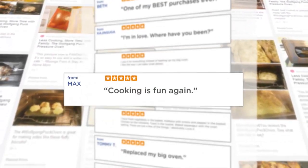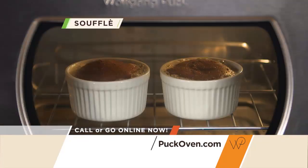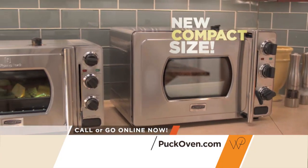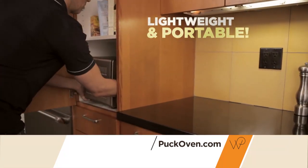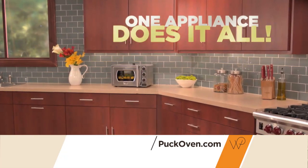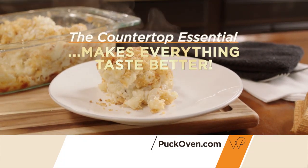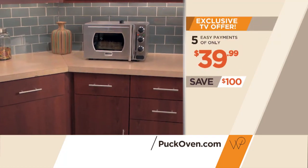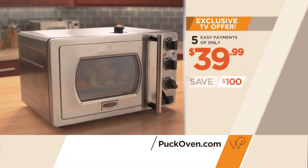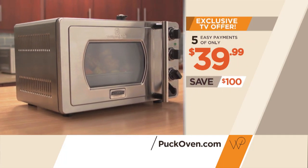The Wolfgang Puck pressure oven is an entirely new way of cooking that's changing the way people across America cook every day. Wolfgang's patented breakthrough pressure oven technology has been engineered into a perfect compact size that fits any kitchen — it's lightweight and stores away easily. Right now, the Wolfgang Puck pressure oven essential size is yours for just five easy payments of only $39.99. That's a $100 savings on this breakthrough pressure oven technology, available now through this exclusive TV offer.